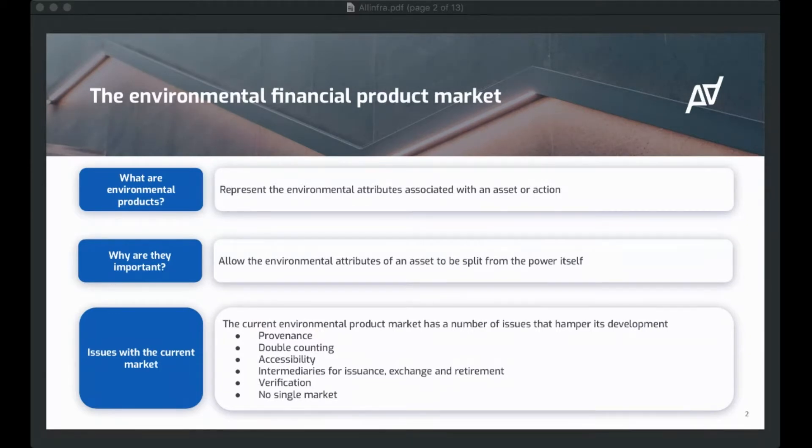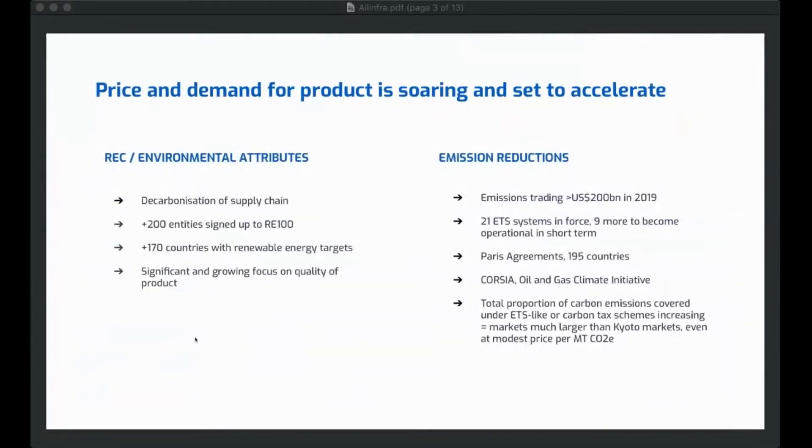It's difficult to verify underlying data from a third-party perspective, and there's no single market globally for these products. This market is going to become more and more important as we move forward. On the REC side, you see more and more corporates and institutions pushing towards being 100% renewable. We've got about 200 entities that have signed up to RE100 — to become 100% renewable by 2030 — over 170 countries that have renewable energy targets, and there's a huge focus on the quality of the product being used to meet these targets.